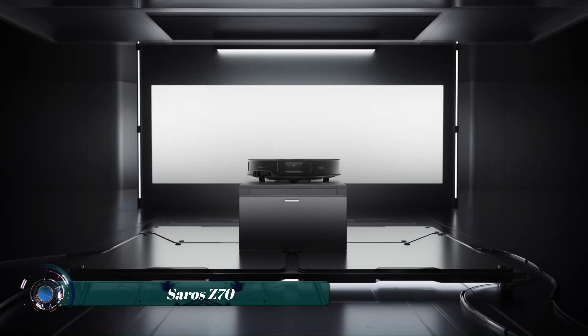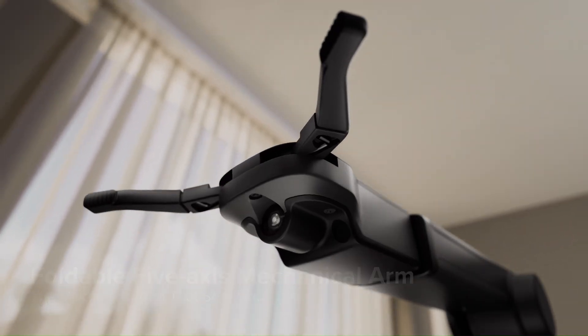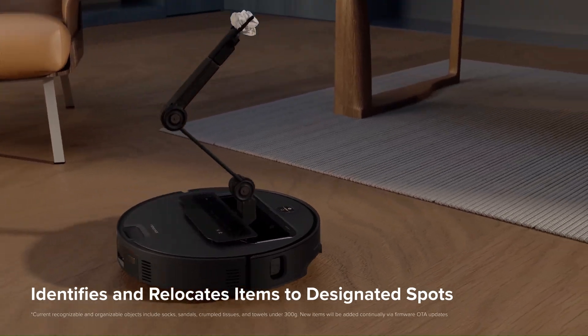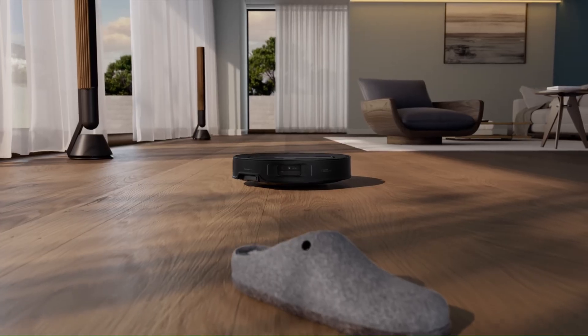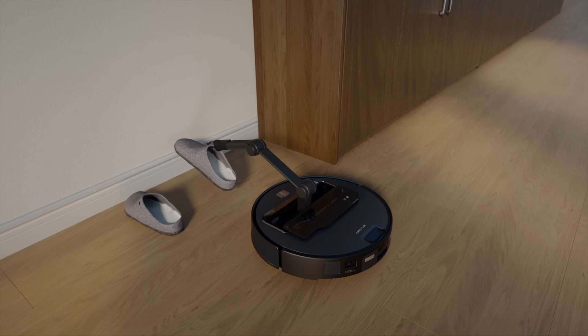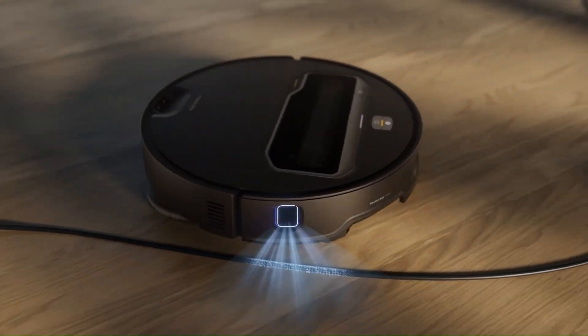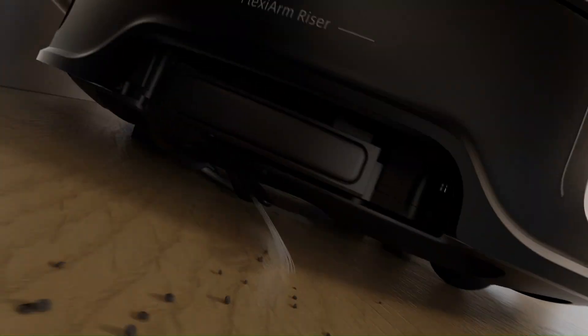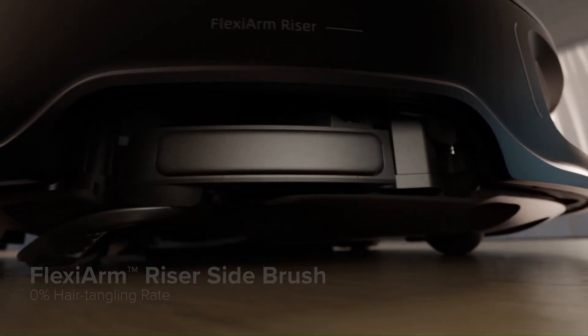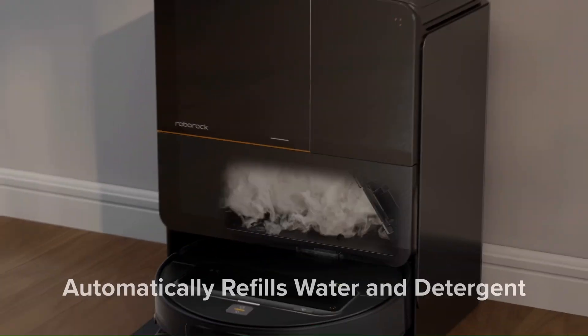The Roborock Saros Z70 represents a significant advancement in robotic vacuum technology as the first mass-produced model featuring a foldable 5-axis mechanical arm. This innovative Omni-grip arm allows the Z70 to not only navigate and clean, but also to identify, pick up, and relocate small household objects weighing up to 300 grams — such as socks and slippers — to their designated places. Complementing this is Roborock's StarSight Autonomous System 2.0 for precise navigation and obstacle avoidance, along with 22,000 Pascals of hyperforce suction and a dual anti-tangle system. Its ultra-thin 7.98 cm design enables cleaning under low-lying furniture, while Flexiarm technology extends the side brush and mop for thorough edge and corner cleaning.